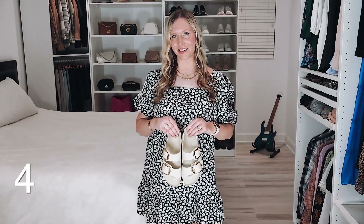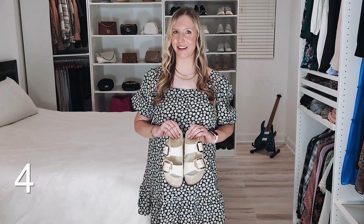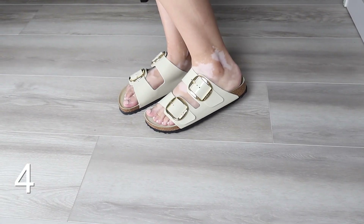These Birkenstock sandals are fabulous — I absolutely adore the gold buckles on them. They are so versatile; you can wear them with shorts, dresses, jeans, leggings — pretty much anything casual will look good with these, so you'll get so much wear out of them. They are supportive and have all the things that Birkenstock is normally great for, and they're also on a great deal.